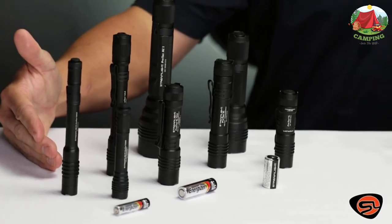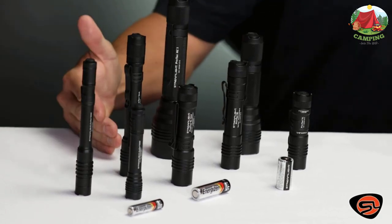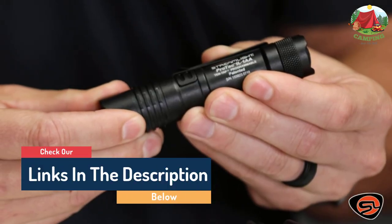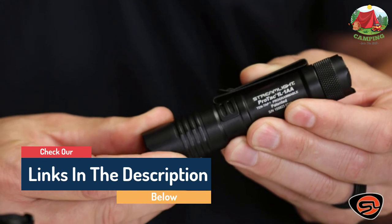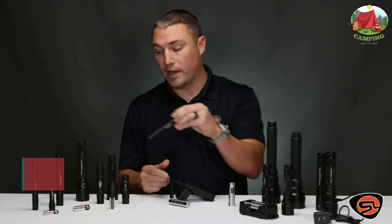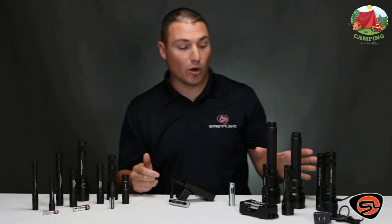We love that it has a battery level indicator so you know when it's fully charged. This flashlight is one of the lightest on our list with small dimensions, making it great for backpacking. It also comes with a removable pocket clip and nylon holster to keep it handy.